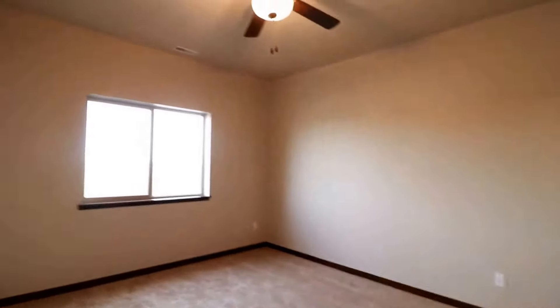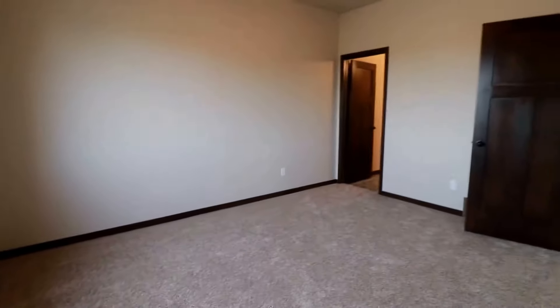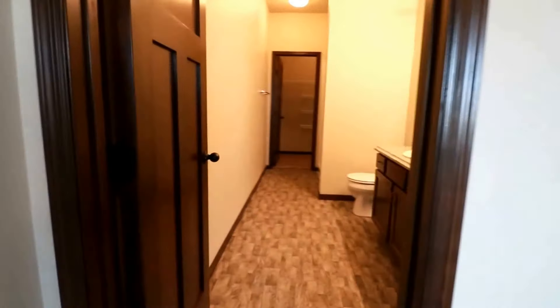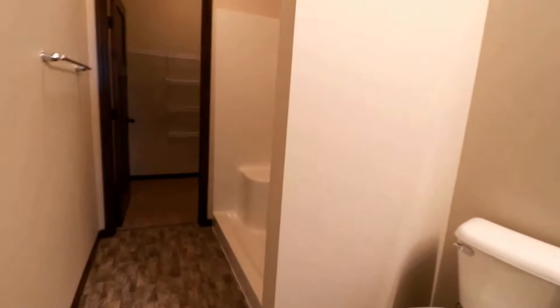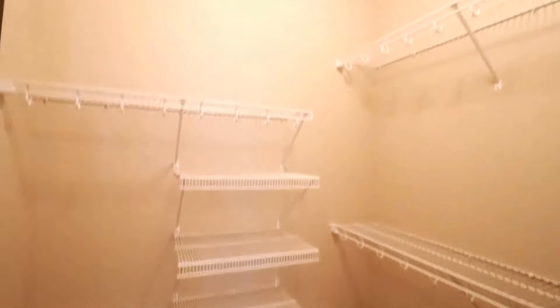Over here to the left we do have our master bedroom with a ceiling fan and comfy carpet — just awesome. You can fit your big bed in here. And that door with the light on? Take a look — it is a master suite. We have a nice linen closet, a vanity and commode in the master bath attached, a large stand-up shower, and then a walk-in closet. Just beautiful.